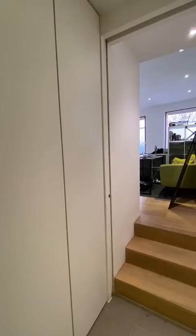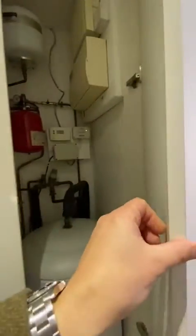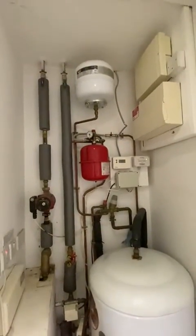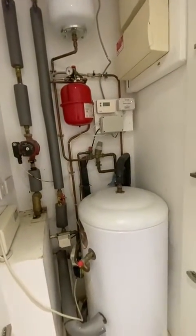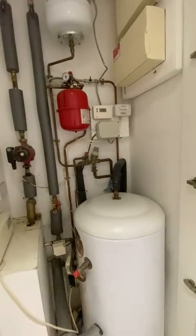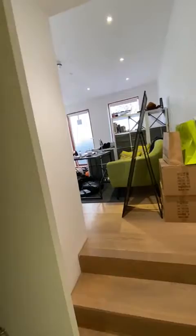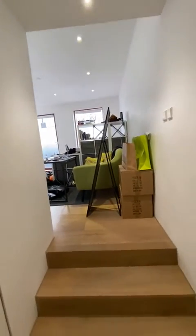Immediately to our left hand side after the bathroom we've got a mini storage cupboard which is also the location of the heating system and electric master switches. There is additional storage — it's often advised to leave this empty, but you can put a few things in there if needed.